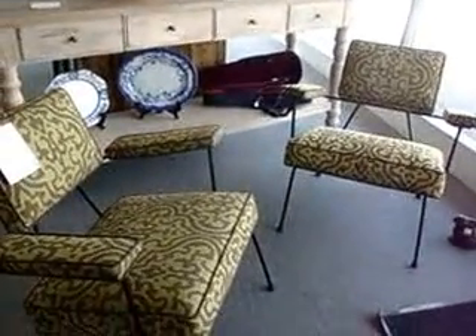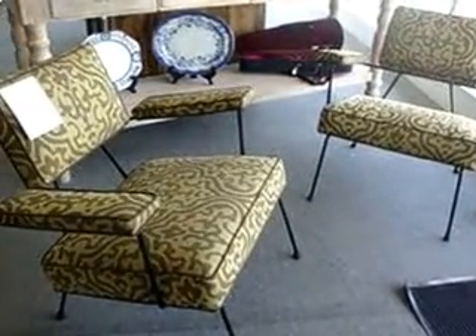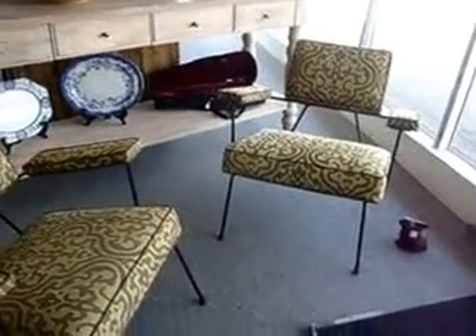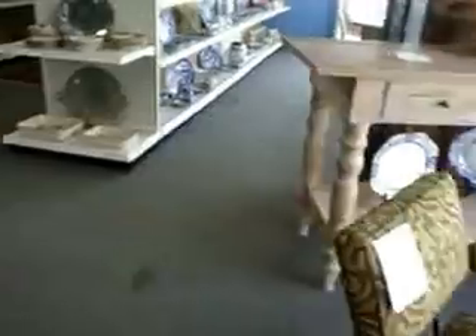We have a pair of these Adrian Pearsall A-Frame 104C lounge chairs. Really nice, and they're $1,895 for the pair. They're signed and 100% restored. They're really nice.